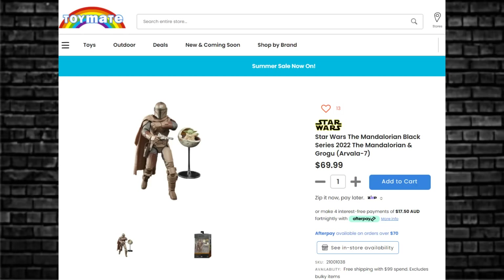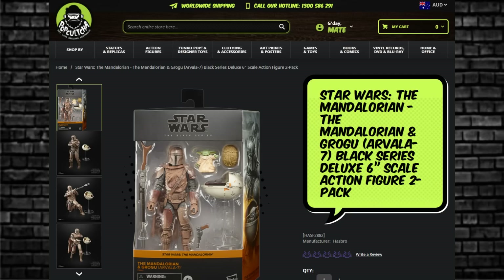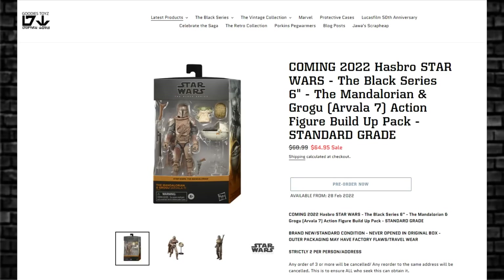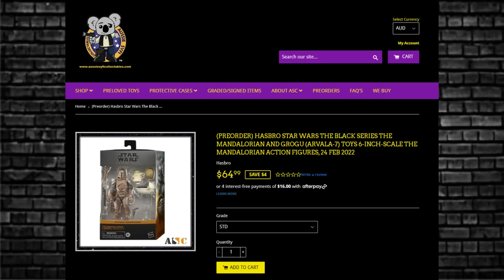The Black Series Mandalorian, Grogu, Arvala-7 — the Muddy Mando. You may have seen in the live stream they mentioned this thing will be on the shelves March 27th. As you walk into Target in the US, because it's exclusive to them, it'll be sitting right there for you. However, in this country we have it available on the 24th at Toymate for $70, Pop Culture $70, Xavi $71, and the two cheapest in the market are Goody's Toys for $64.95 and Aussie Sci-Fi for $64.99.